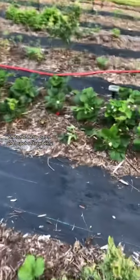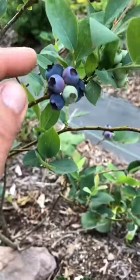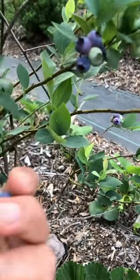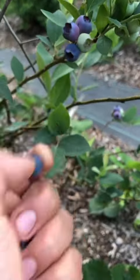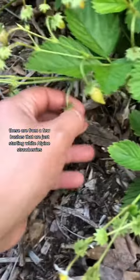Off to the berry patch and I spot a strawberry. A few blueberries — these are from a few bushes that are just starting. White alpine strawberries.